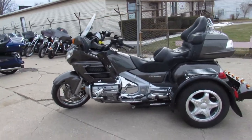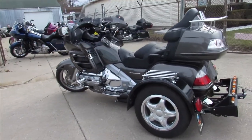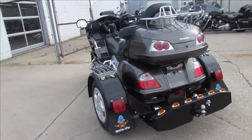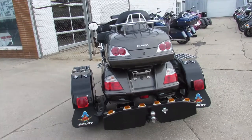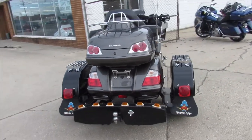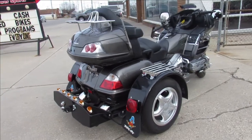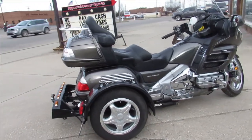This one here is a 2010 Gold Wing with a trike kit on it. It only has 17,637 miles and it's super clean. It's got the charcoal gray paint, just serviced here at a factory authorized Honda dealership and ready to go. Great trike for the money — buy it with confidence.